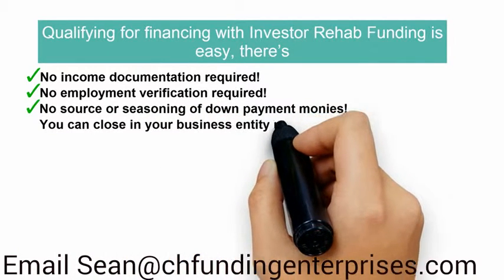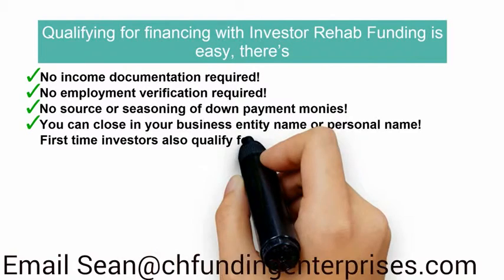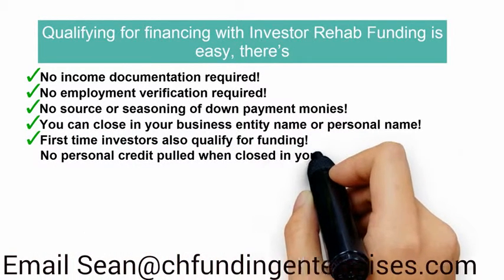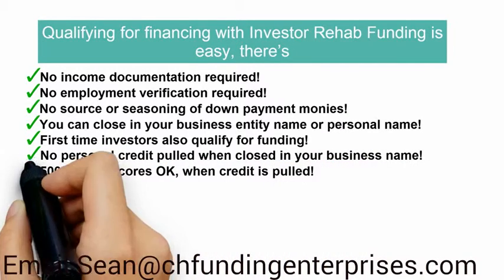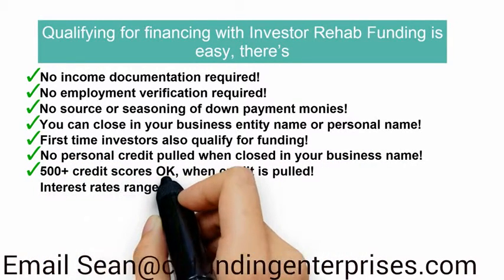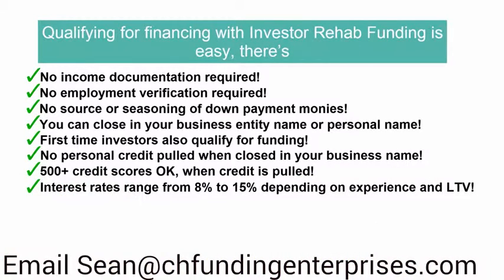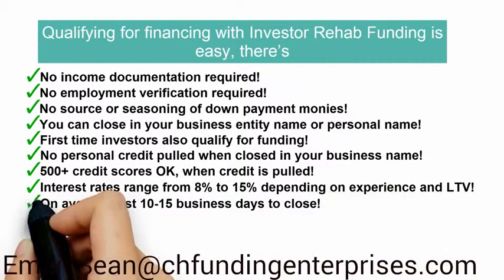You can close in your business entity name or personal name. First-time investors also qualify for funding. No personal credit is pulled when closed in your business name. 500-plus credit scores are okay when credit is pulled. Interest rates range from 8% to 15%, depending on experience and LTV. On average, just 10 to 15 business days to close.